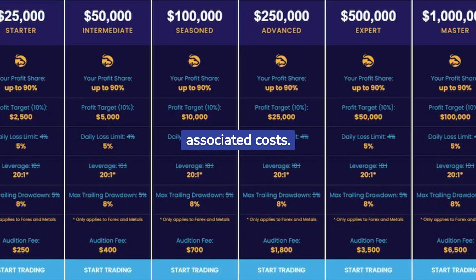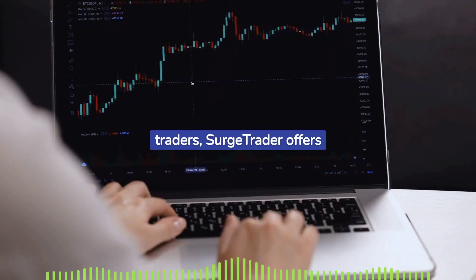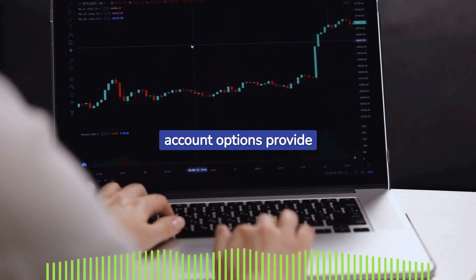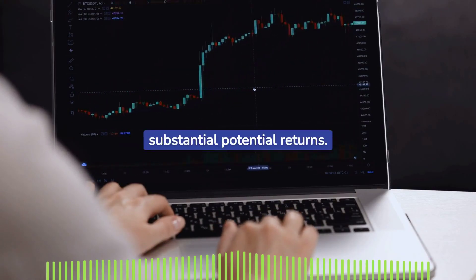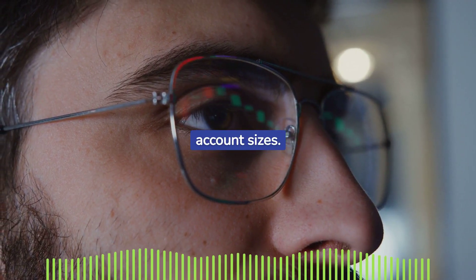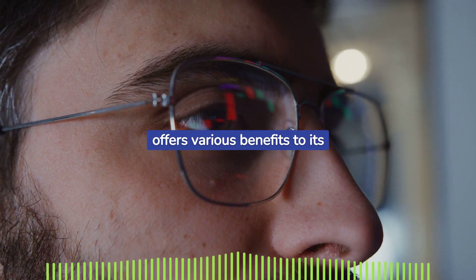For ambitious traders, Surge Trader offers expert and master accounts with funding up to one million dollars. These account options provide traders the chance to trade at a high level, offering substantial potential returns. Surge Trader encourages disciplined trading with rules regarding risk limits and account sizes.